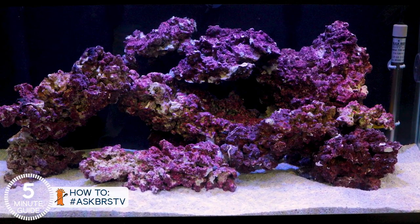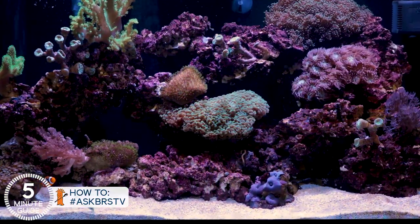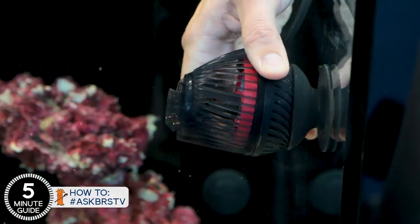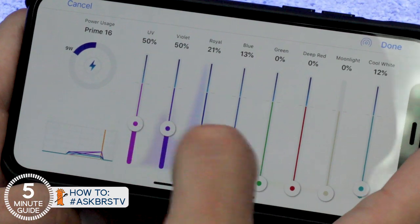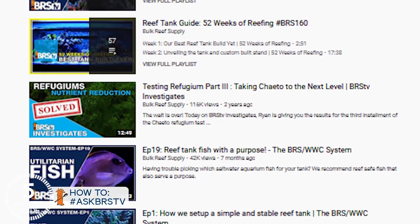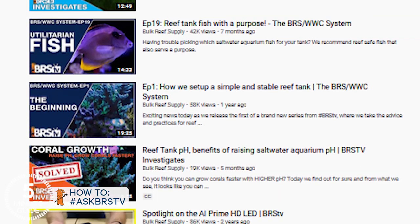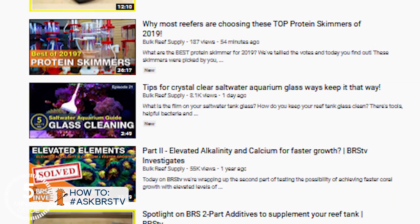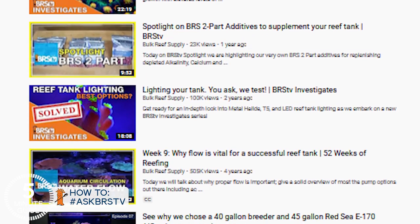You just watched 29 episodes on setting up a first reef tank and created that baseline of knowledge. This series mostly focused on the how — a clear, direct recipe for success. There'll be a time when you want to dig in deeper, know the why, or the supporting evidence behind why things are done the way they are, as well as the research and best tools for the job. In that case, BRS TV has over a thousand other reefing videos covering almost every aspect of setting up and maintaining all kinds of reef tanks. These go way beyond the how and help you understand the why these methods work so well.